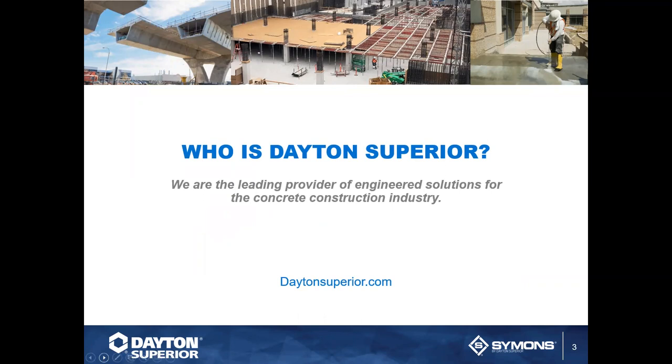So who is Dayton Superior? We are the leading provider of engineered solutions. We specialize in accessories, chemicals, forming, engineering, and training. There's a lot of infrastructure, so it's a blend — we are the one-stop shop for your needs. That includes training, as you're seeing here. If you need customized training, you can contact us, and we'll give you a resource page at the end.